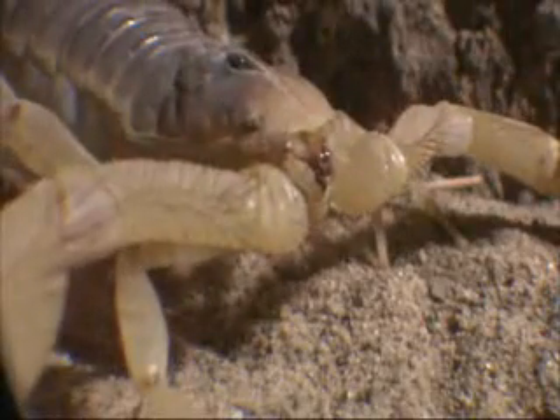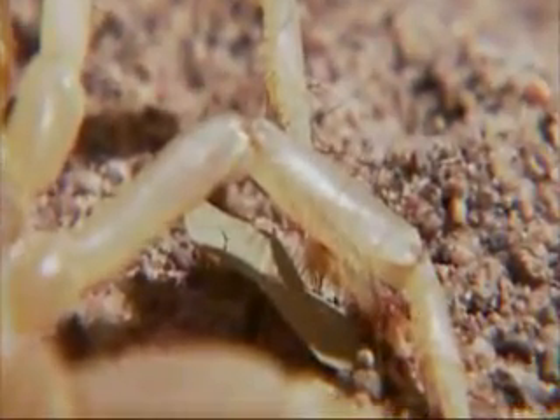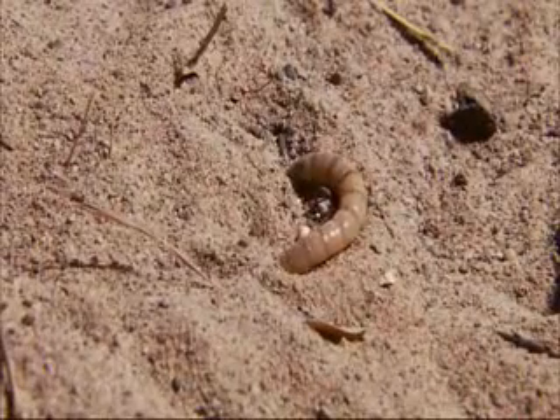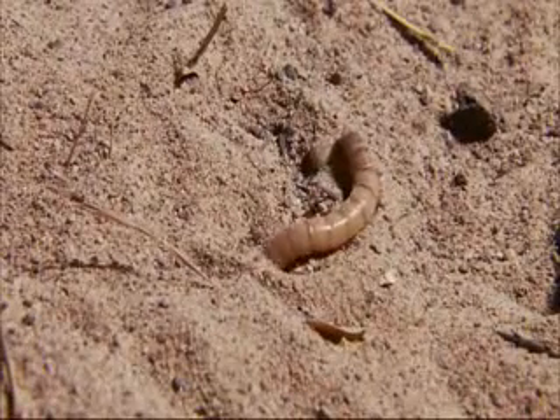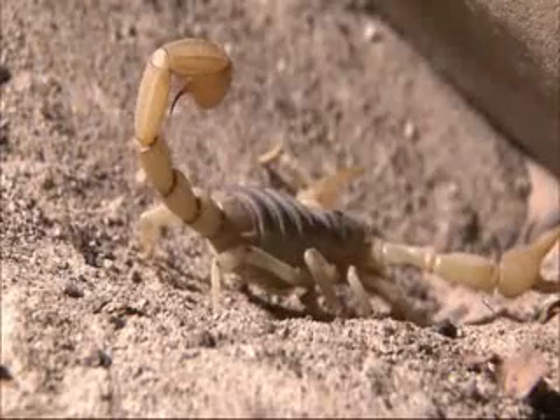Like all scorpions, the desert hairy is able to detect prey using the incredibly sensitive hairs on its legs. Even a mealworm's subtle movements create vibrations through the ground. The hairs act like sophisticated sensors, picking up the tiny waves.